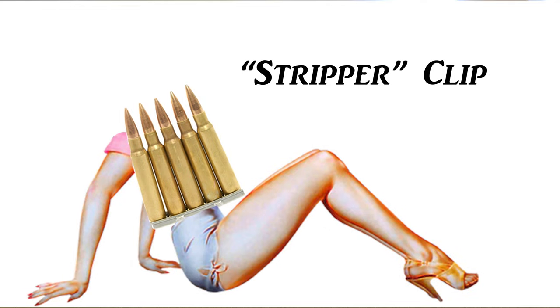We're going to start with the best first. So we'll start with this stripper clip - wait, whoa. This will give you a clue of what it is. This is eight millimeter Mauser, so that'll give you kind of a clue of what it is.